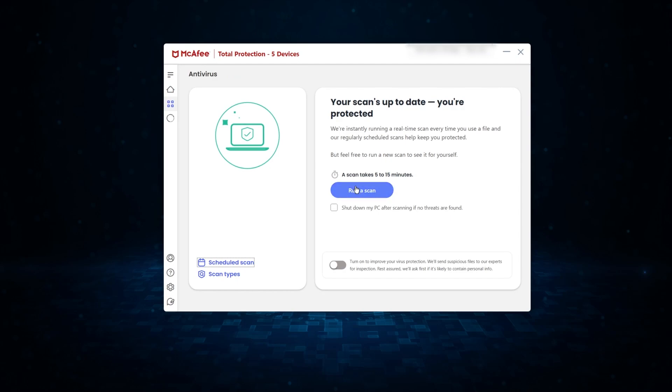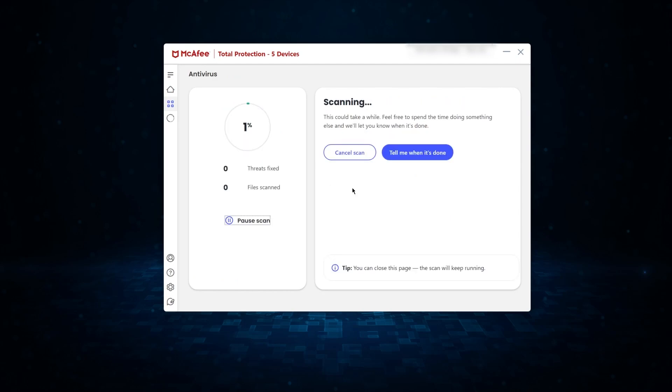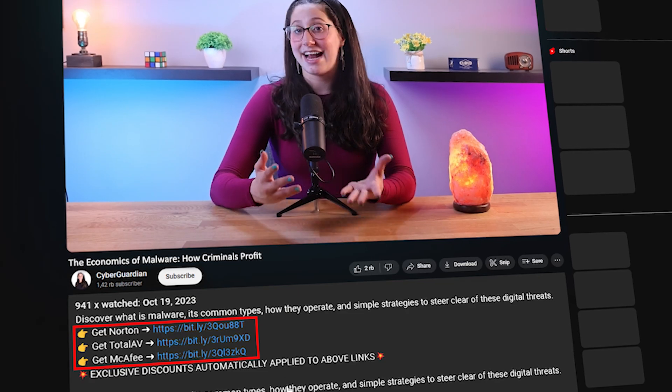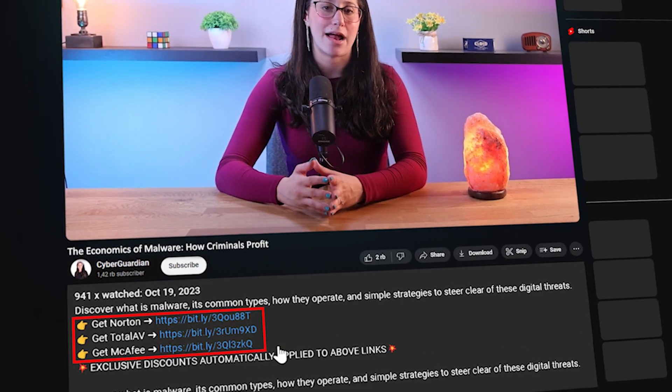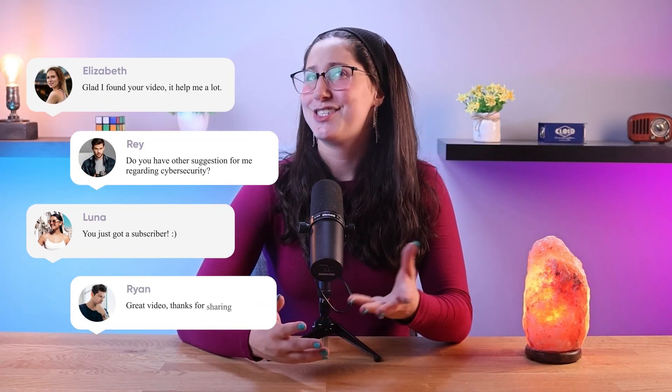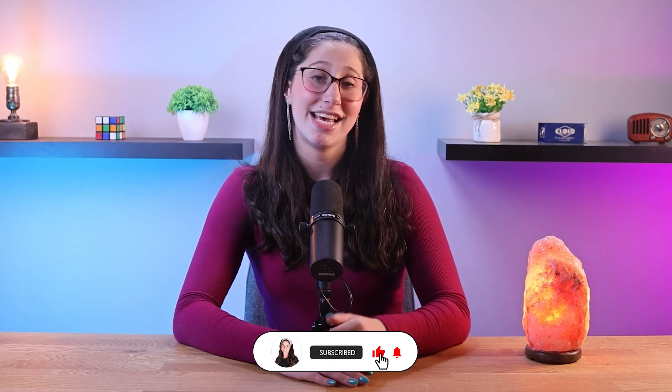And that's basically it for how cybercriminals profit from malware. Don't forget to always have an antivirus on your system running in the background to protect yourself from malware and other cyber threats. In case you don't already have an antivirus or you're looking for one, I'll leave some in-depth reviews on antiviruses that I personally recommend in the description down below along with some discounts. If you have any questions or suggestions, don't hesitate to leave them in the comments. That will be all for today — have a wonderful day!